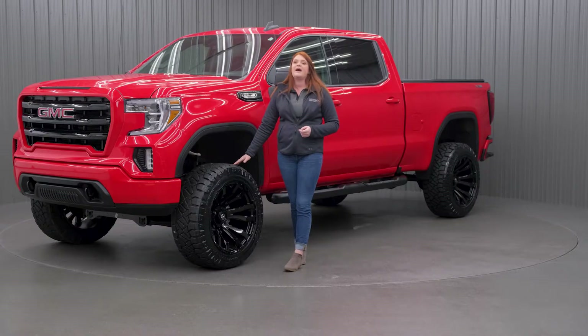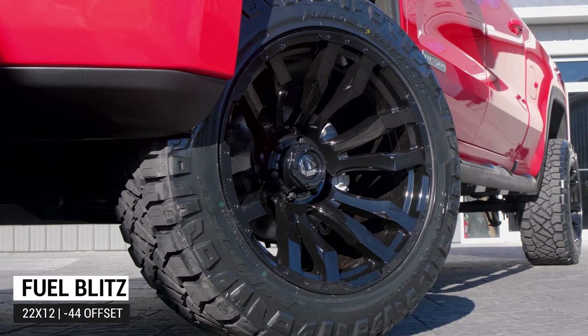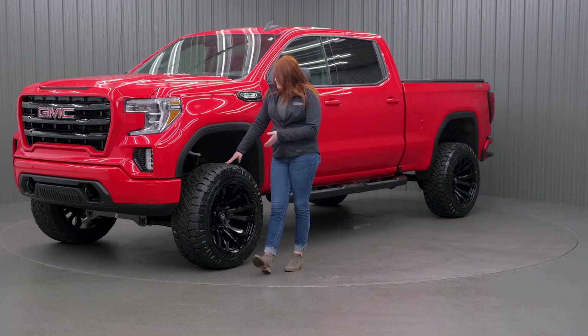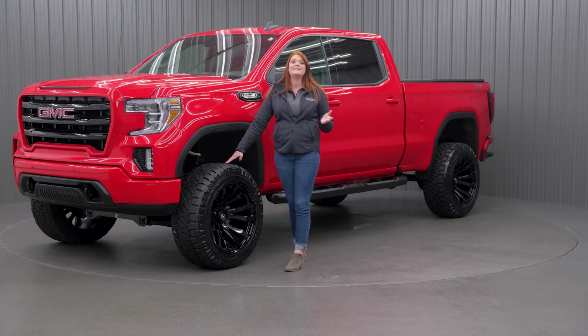Coming down to your wheel and tire, you do have the Fuel Blitz in a 22x12 negative 44 offset. So your wheel and tire package does stick out about 4 inches past those fenders. This finish specifically is a gloss black and milled, and Fuel does have a few different options in finishes, like a gloss black and milled, a platinum finish, as well as a DDT finish, and multiple varieties of sizes.